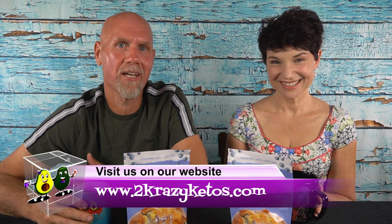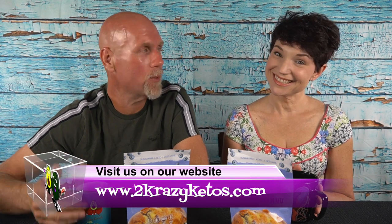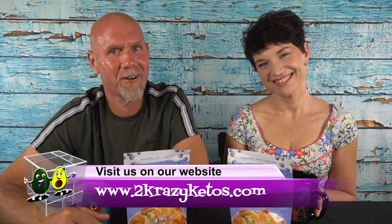Hey, what's up family? I'm Rachel and I'm Jo, and we are 2 Crazy Ketos. If you're new to our channel, welcome. Here on 2 Crazy Ketos, we do different things like recipe videos, product reviews, and we talk about various keto topics. And then once a week, we sit down on the couch for Keto on the Couch, where we just kind of talk about what's going on in our lives for the week. You can find us on different social media platforms like Facebook, Instagram, and Twitter. And we also have a website, which is 2crazyketos.com.